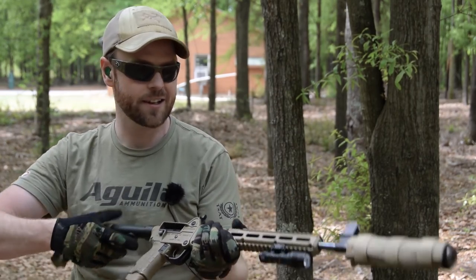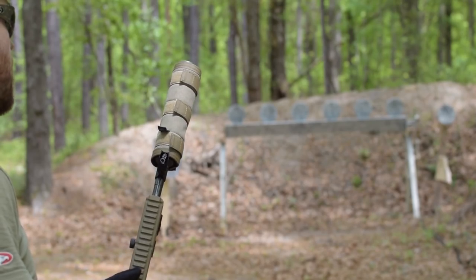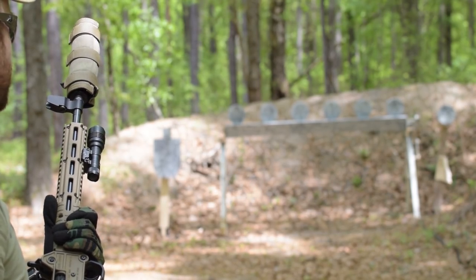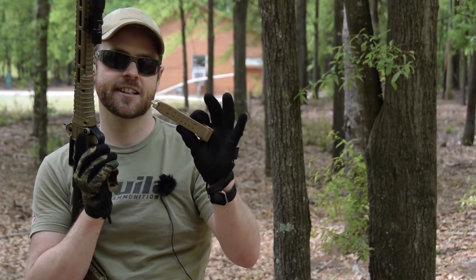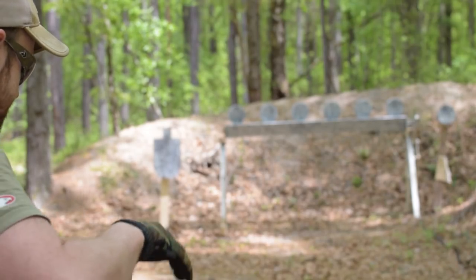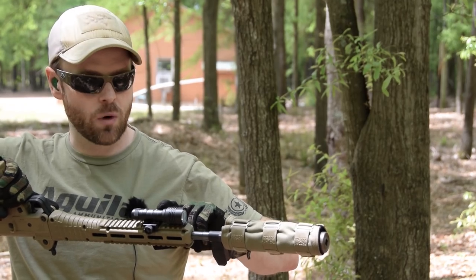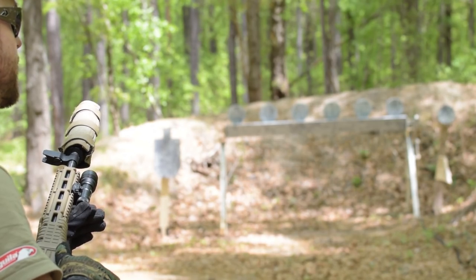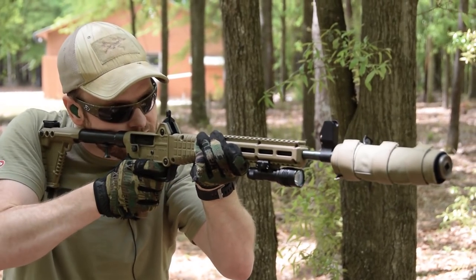Here's the Kel-Tec Sub-2000 with an Innovative Arms sound suppressor — nine millimeter — with a Silencer Co FDE suppressor cover to further mask the signature of the gun. I've got the Glock 19x's 17+1 round magazines loaded up. There's also a Streamlight ProTac 1 on the end for illumination, making it a nice effective home defense gun where you can illuminate your targets. Let's put some rounds downrange and see how she runs.